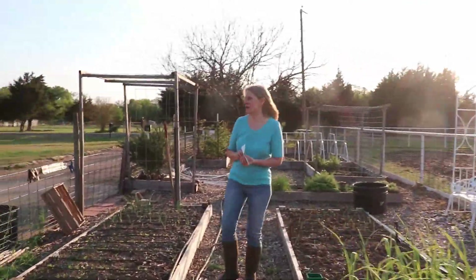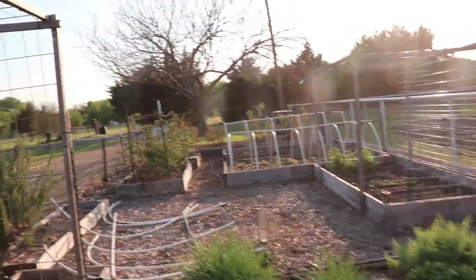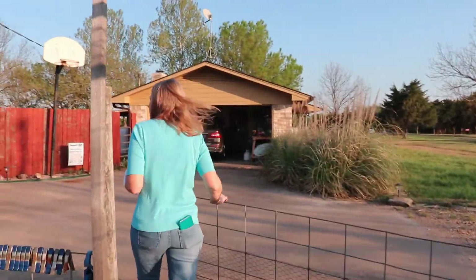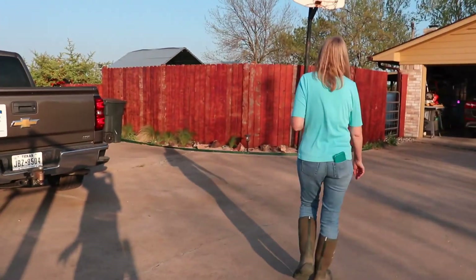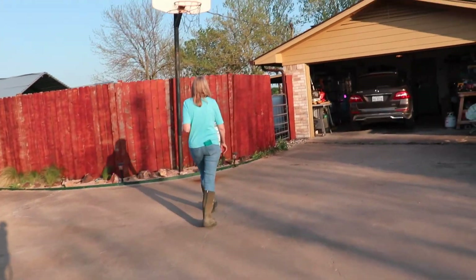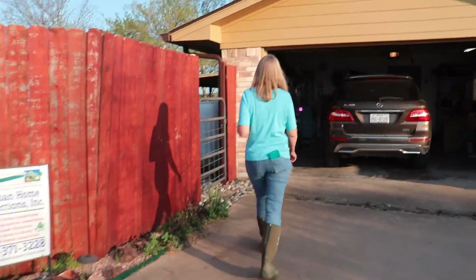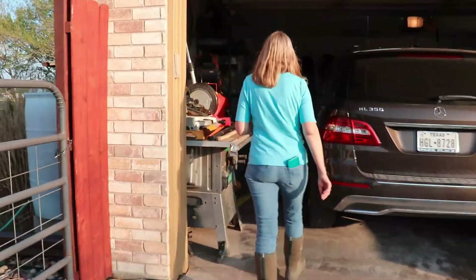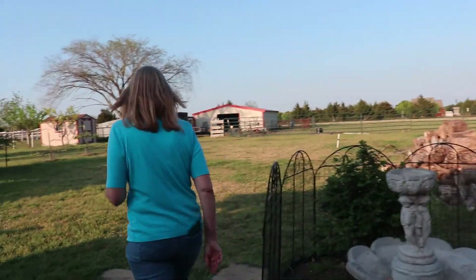I should put that on the peach tree. You put them on a shady side, a sunny side — does it matter? I'll put it on a sunny side so they can warm up and do their thing. Three of them do a quarter of an acre.